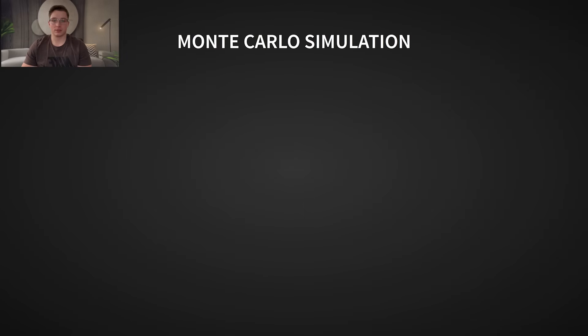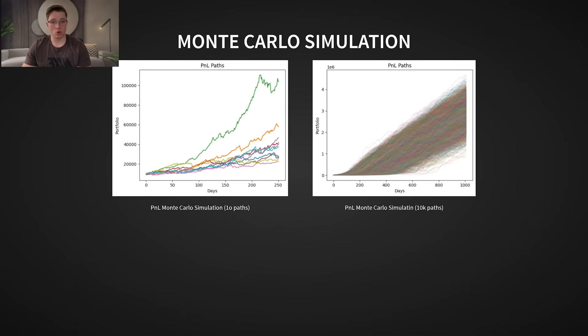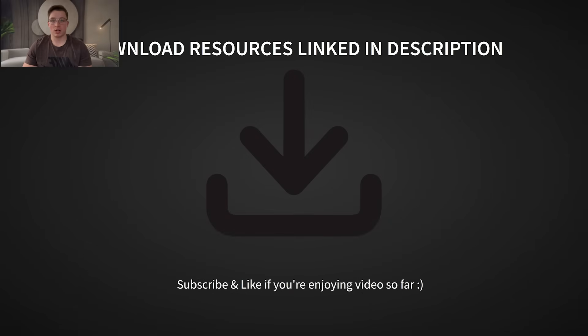I don't just rely on backtests — I run Monte Carlo simulations to get a better picture of real-world variance. Why? Because backtests only show one historical path, while Monte Carlo runs thousands of different possible outcomes by randomly sampling from the dataset. This gives us a far better idea of what could happen in the future and whether our strategy holds up across many different market conditions. These simulations are also a great way to validate whether our live trading results are within the expected range. I highly recommend you download the resources linked in the description — you'll find a PDF containing all the key data and figures I'll be discussing.